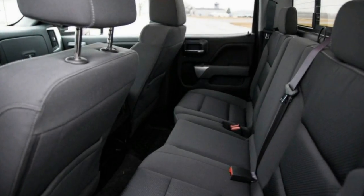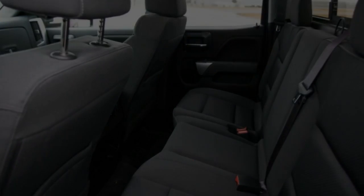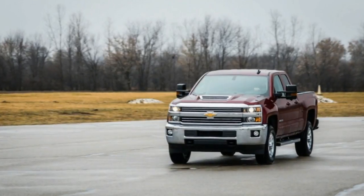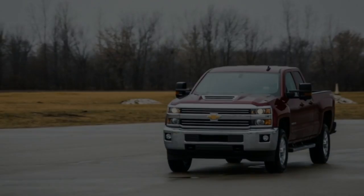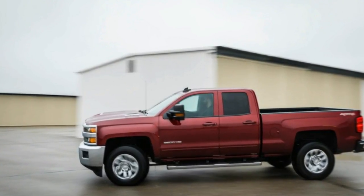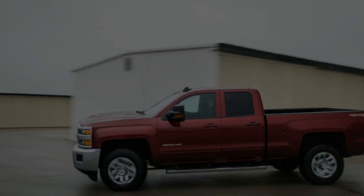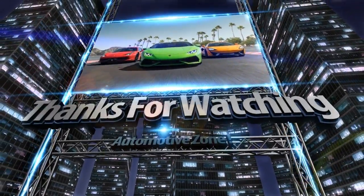Although our test truck was about as responsive as we could expect of something this big and heavy, this much mass is difficult to stop — our example needed 208 feet to reach a standstill from 70 mph, and with awkwardly long brake pedal travel.